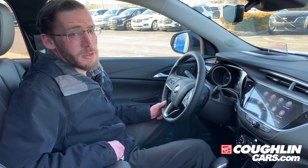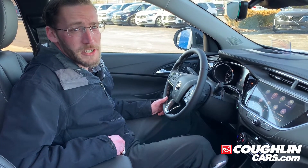This particular vehicle has the heads-up display and the rear camera mirror. Thanks for spending some time with me. I'm Chris Jones. If you have any questions, come check us out at CoughlinCars.com. And remember, Coughlin has you covered.